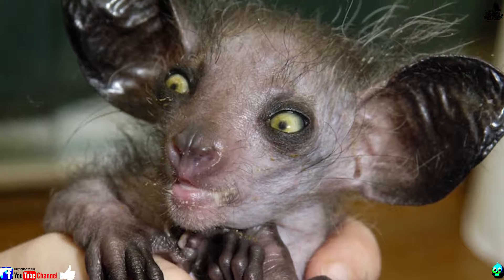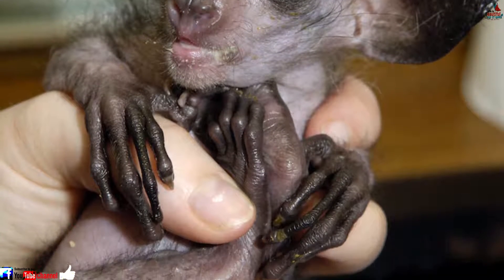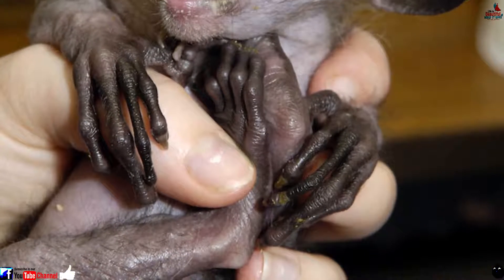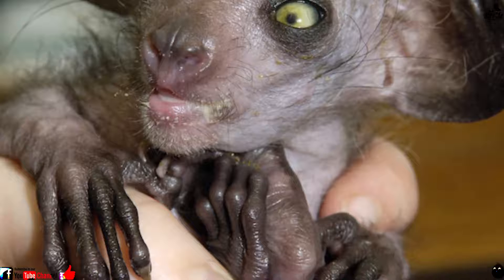Number 1: Aye-aye. It may be a primate, but the aye-aye of Madagascar looks more like a gremlin. Appearances aside, this lemur-like creature eats by sticking its bony middle finger into trees and scraping out the grubs inside.